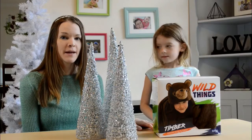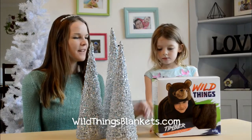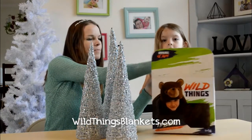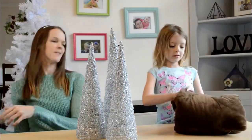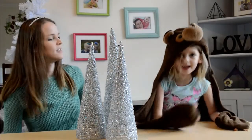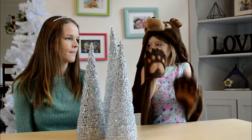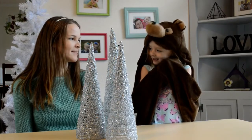We have these Wild Things blankets inspired by different animals. These are super fun for kids to dress up with while also staying cozy. This is how you put them on — you can put the head on and you have paws so that you can pretend you're a real bear. And it feels very fuzzy.